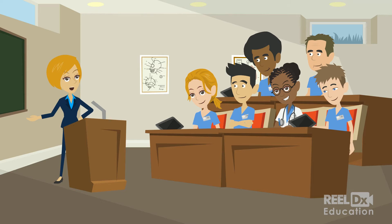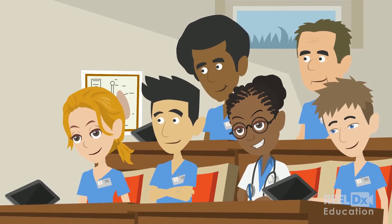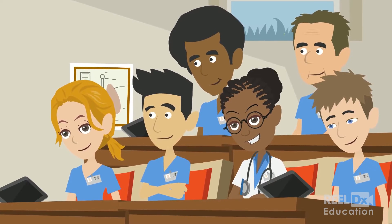Students learn in different ways and real patient videos can be essential in understanding complex concepts in medical education. Video boosts effective, efficient engagement, understanding, and memory.